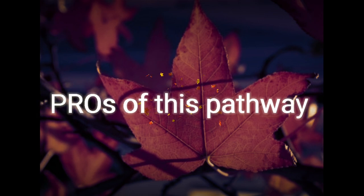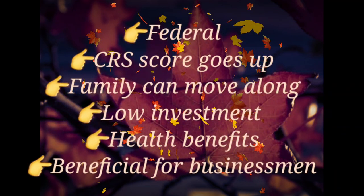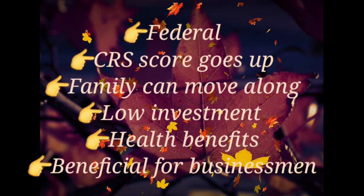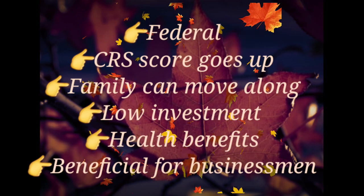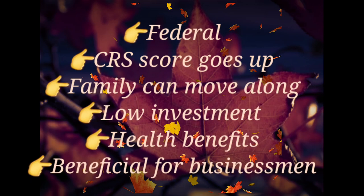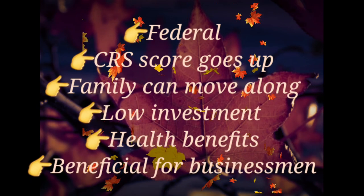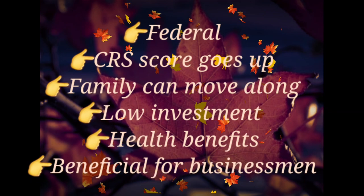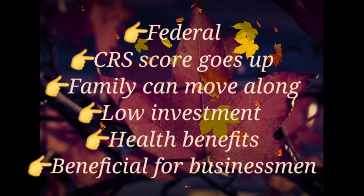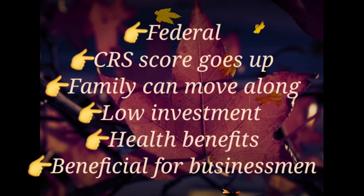Coming to the benefits of this pathway: first, this is federal — you do not have to apply to any particular province, just the province where you want to come and settle. Second, it has low investment compared to business immigration or the entrepreneur stream. Third, there is a hike in your CRS score, which is very good for people who have a low CRS score. Lastly, you can move with your family and enjoy all the health benefits of Canada.